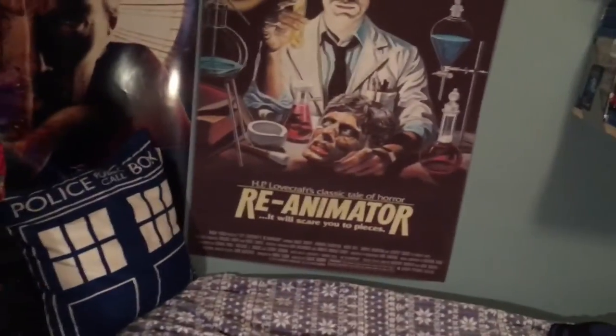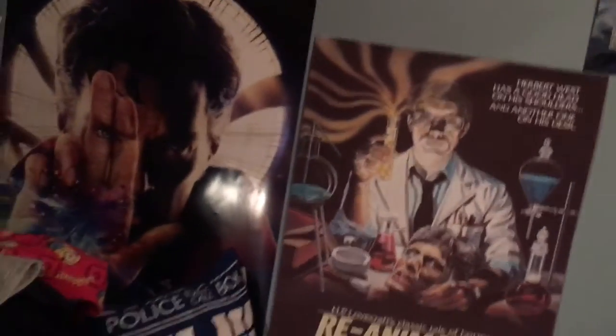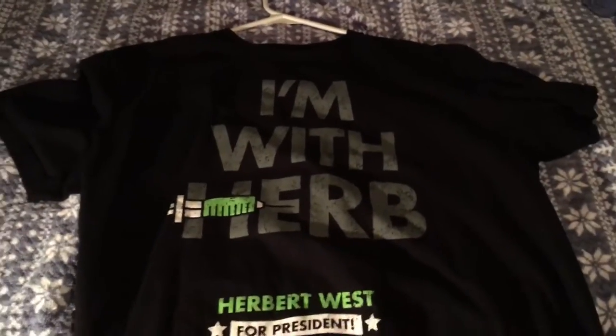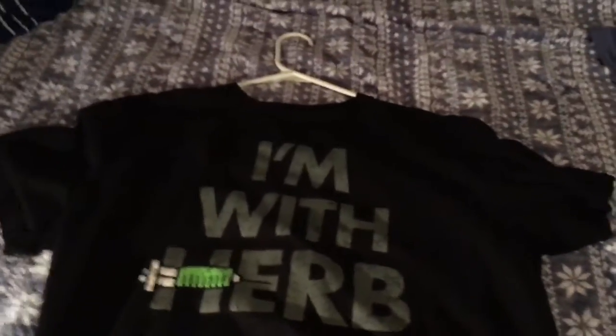This one I got a couple of weeks ago — I saw it and I was like, I have to have it. It's my Re-Animator Herbert West for President shirt. I think I got it the day after Election Day. I wish I would have gotten it before so I could have worn it. It's funny — anybody who's not a horror fan would be like, what is that? And I'm like, go watch horror films!